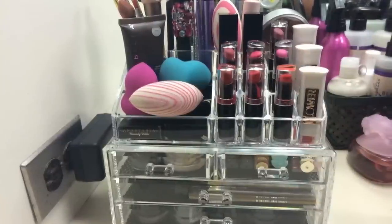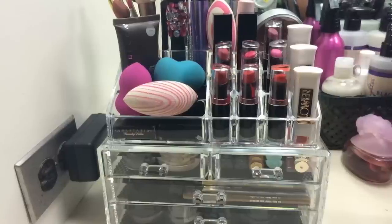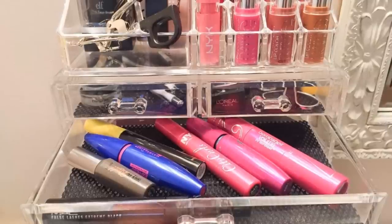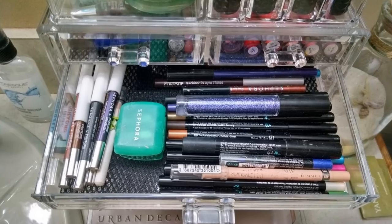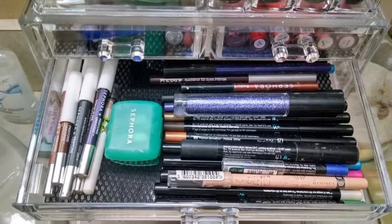22. This makeup organizer will keep your beauty essentials well organized on your vanity table. Made from acrylic, this box organizes not just cosmetics but also jewelry and other accessories. It has removable drawers that slide off easily, and a black mesh protects materials from scratches.